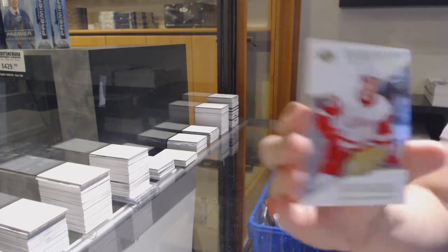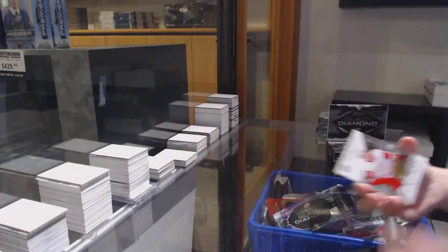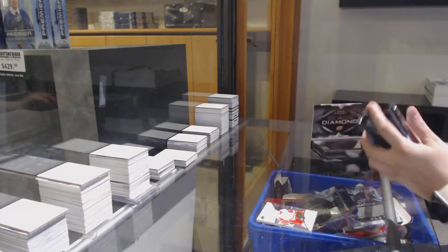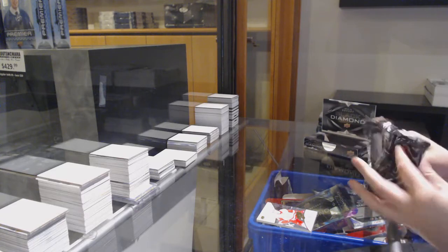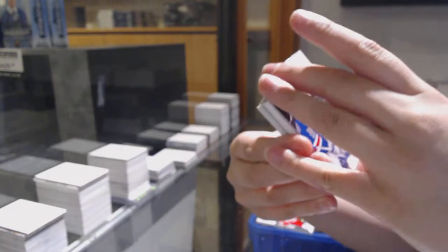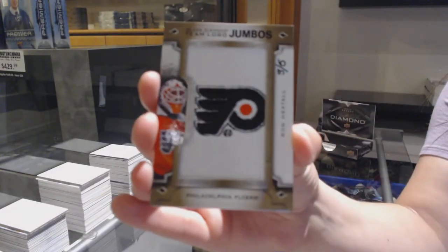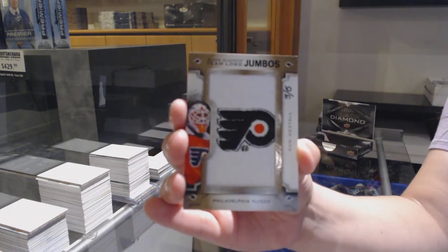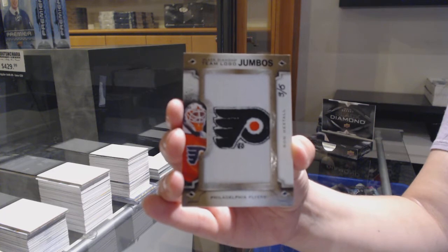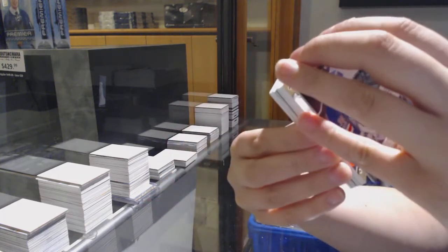Exquisite rookie number to 299 for Detroit, Michael Rasmussen. I've been hearing that a lot this week. We've got a base card number to 249 for the Rangers, Henrik Lundqvist. Team logo jumbos, number to 25 for the Philadelphia Flyers, Ron Hextall, number to 5.